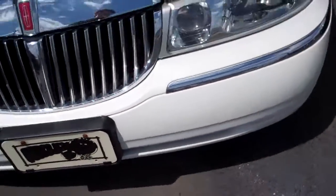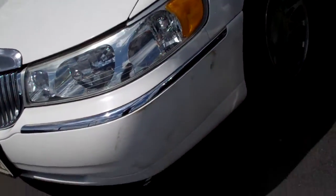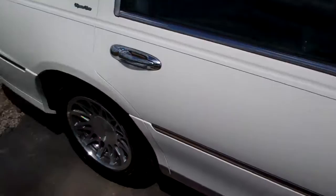It does have some minor scuffing right there on the fender. The tires look great though. It's really, really clean other than that front fender.